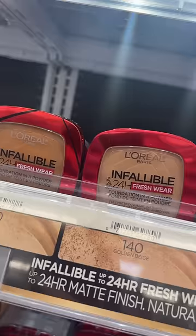Most drugstore powders make my skin look dry and cakey, but not the L'Oreal Infallible 24-Hour Fresh Wear. This is so good and gives great coverage. And last but not least, these Milani sponges are way softer than beauty blenders and so much cheaper.